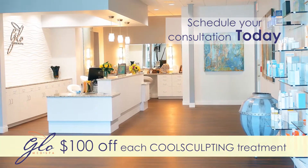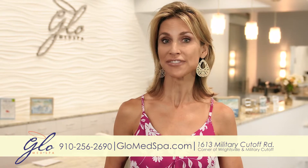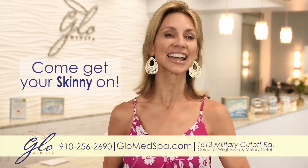Schedule your consultation with our certified medical staff. Lose 25% fat and come get your skinny on at GLOW.